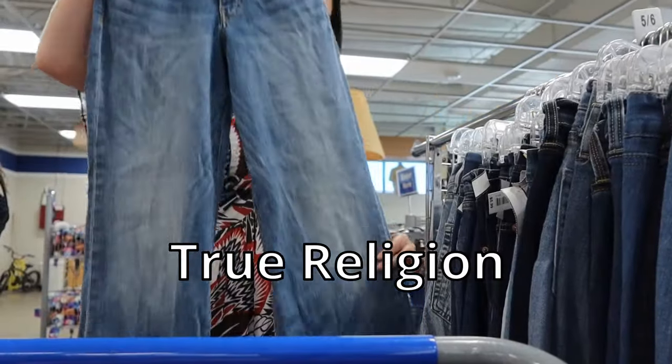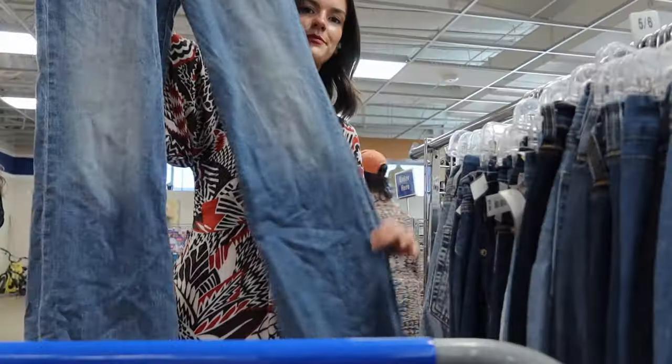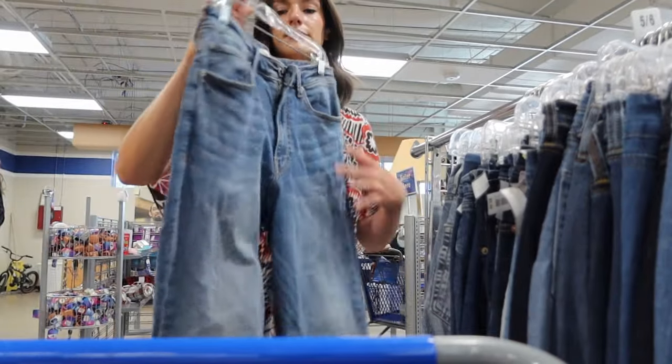This is actually a recent pair of jeans from True Religion and it's the 90s style — baggy and oversized — and I'm hoping to get around $50 for these.